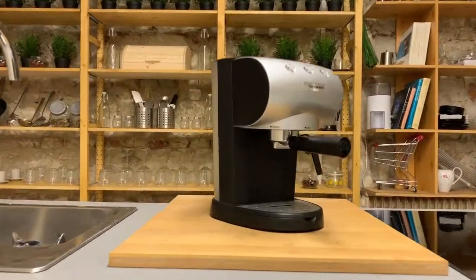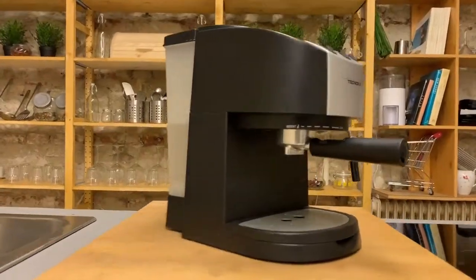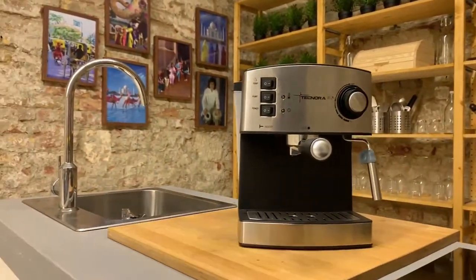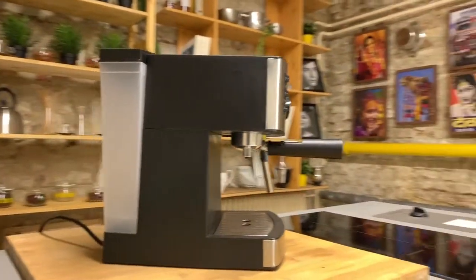The Classico: a compact all-plastic body with a retro look. The new Classico: also all plastic with cleaner lines. The Cafe Gusto: our newest entry-level espresso machine with some metal paneling on a plastic body and a classic design that also has a cup warming area on the top.